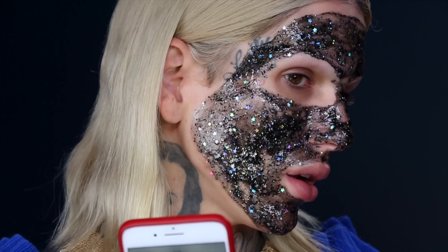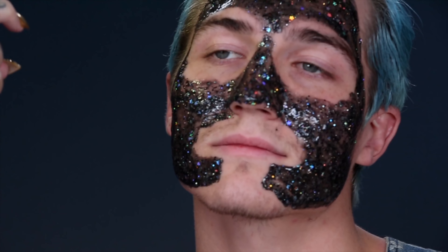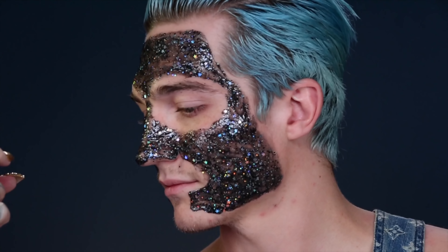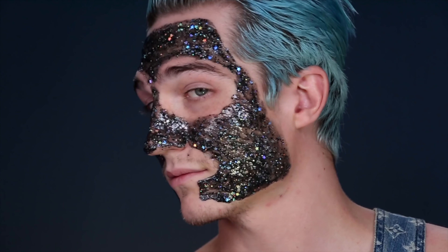Look at that, you guys! I am living for this. There are real hollow stars in here — holographic realness right now. Look at the shine!